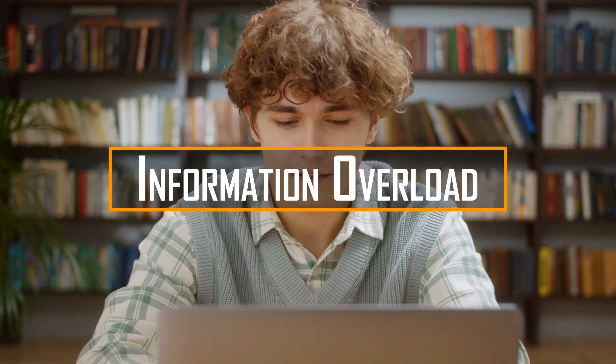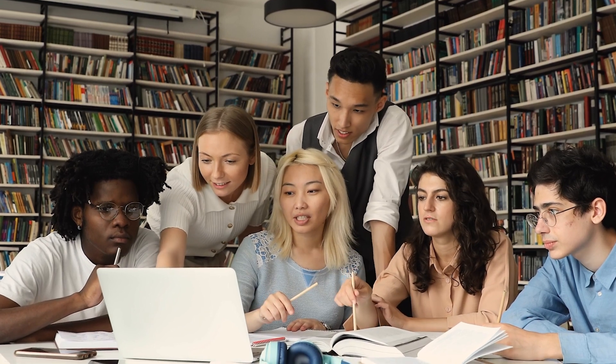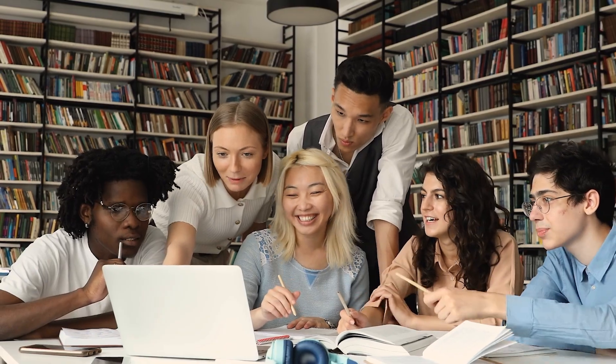Information overload. With an abundance of information available, it becomes important to develop critical thinking and information literacy skills. Students need to learn how to evaluate sources, distinguish between reliable and misleading information, and make informed judgments.